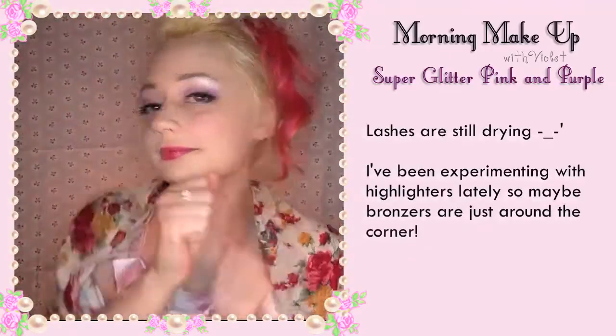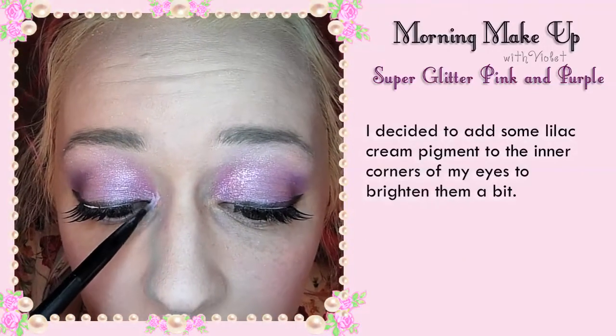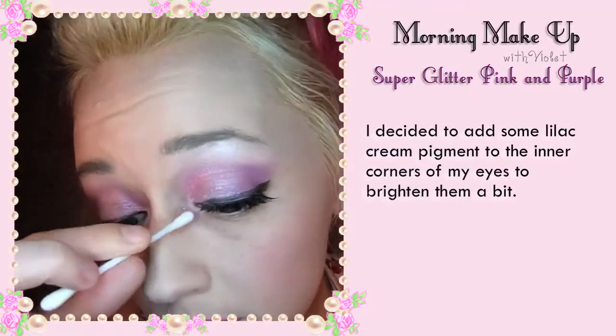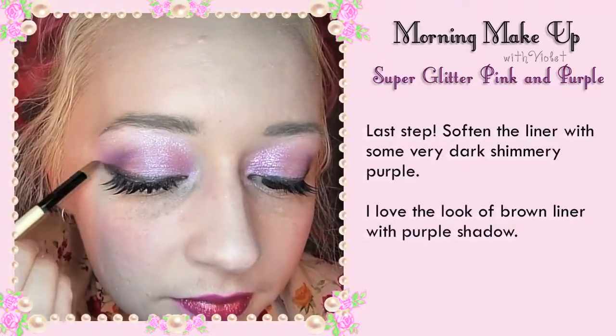Lashes are still drying. I've been experimenting with highlighters lately so maybe bronzers are just around the corner. I decided in the meantime to add some lilac cream pigment to the inner corners of my eyes to brighten them up a bit. Last step: soften the liner with some dark shimmery purple.